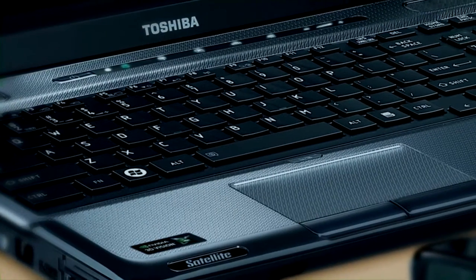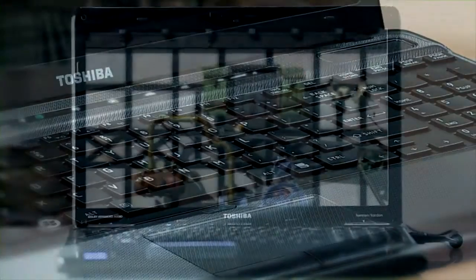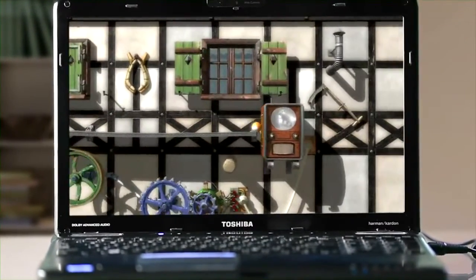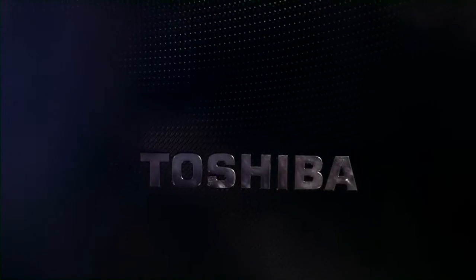The Toshiba Satellite A665 3D Vision is also optimized for 3D computer gaming, with access to hundreds of PC games that can be played in full stereoscopic 3D.